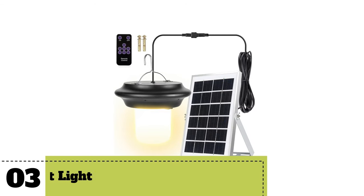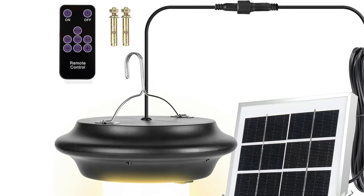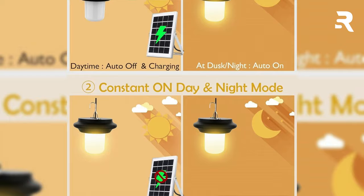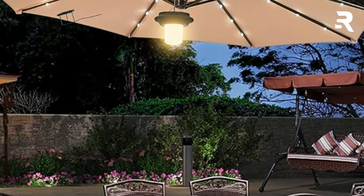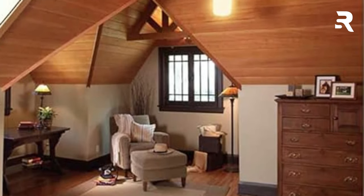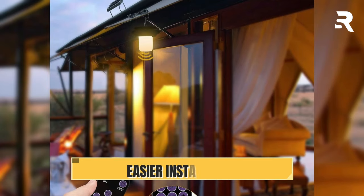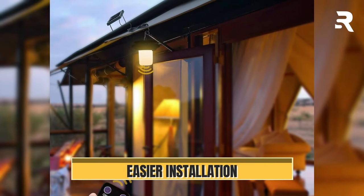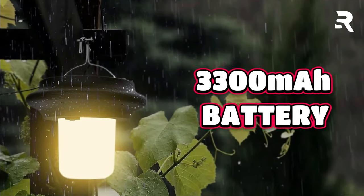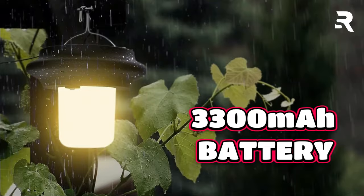Number 3: Chakeld Solar Pendant Light. With its modern design and durable ABS plastic, this light is built to withstand the elements. What sets it apart are its incredible features. Experience seamless lighting with its dusk-to-dawn auto mode. Easily switch between auto mode and constant on day and night mode with just the press of a button. Adjust brightness levels and set timers effortlessly. With a 16.4-feet cable, you can hang the light indoors while the solar panel charges outside. Plus, with a rechargeable 3,300mAh battery, enjoy long hours of illumination after just a few hours of sunlight.